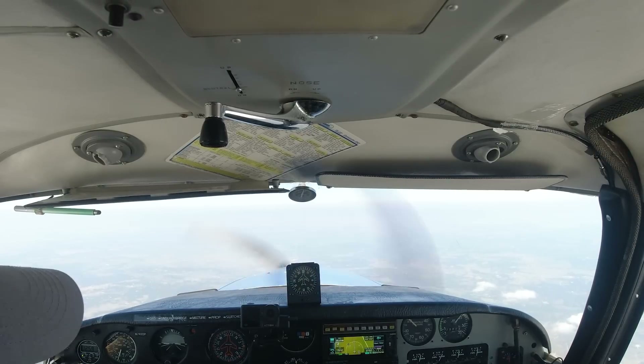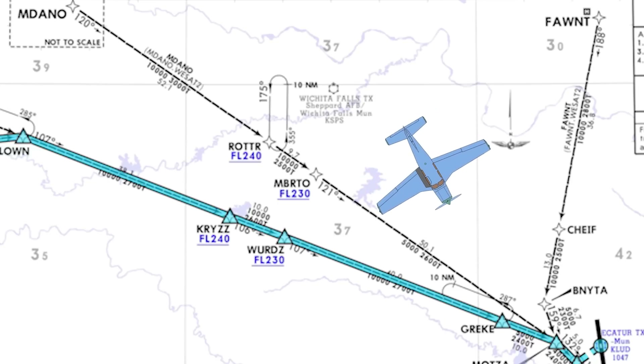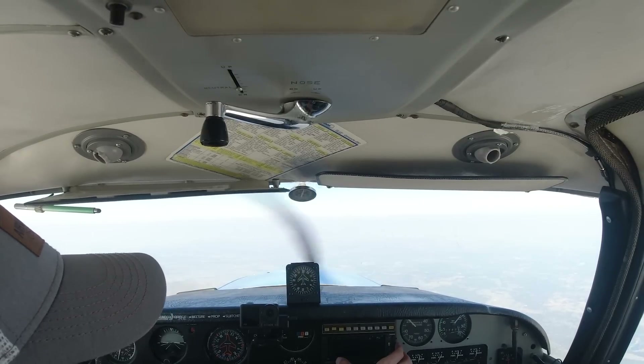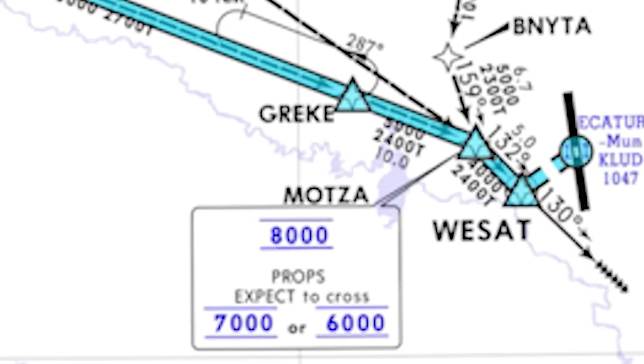We don't really want to go all the way out to Wards — it's another 25 miles. So we might ask for something more indirect, like direct Greek. ATC says turn right direct Greek, resume the arrival. The next fix after Greek is Monsa, right? And Monsa has an expect altitude listed — expect 7,000 or 6,000.